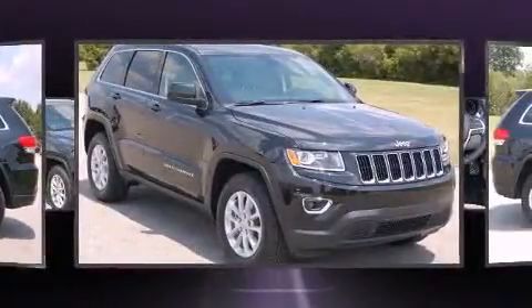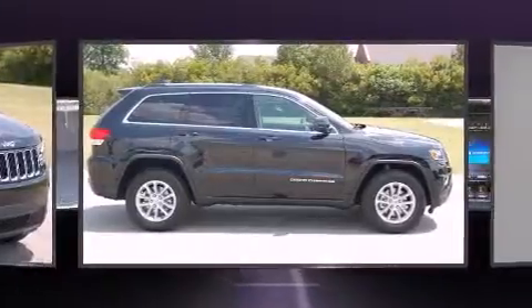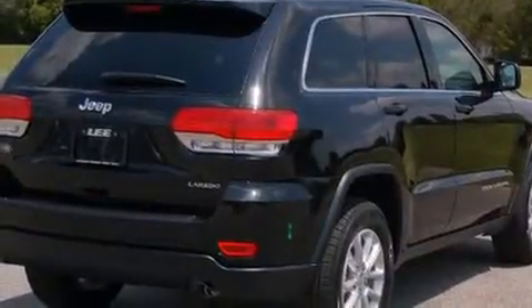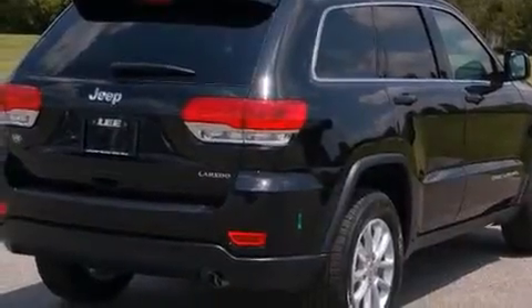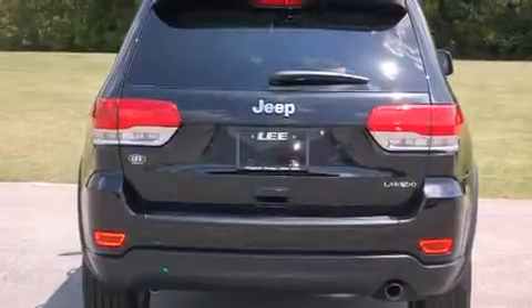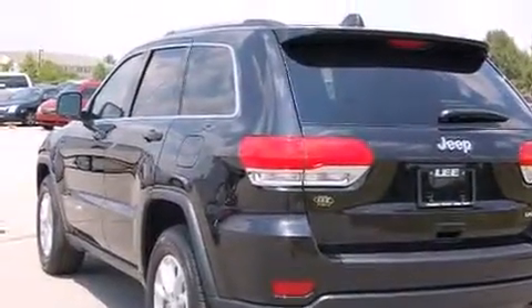All of the premium features expected of a Jeep are offered, including a trip computer, an automatic dimming rearview mirror, front dual zone air conditioning, fully automatic headlights, heated door mirrors, a roof rack, and power windows.